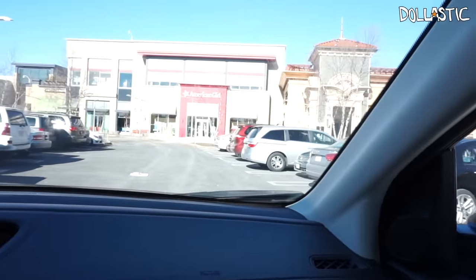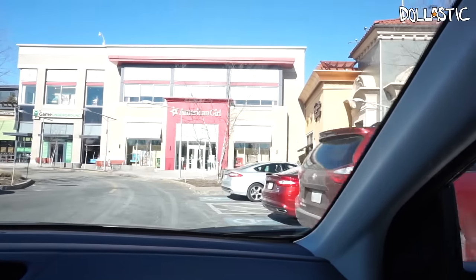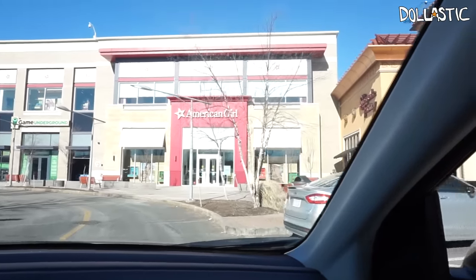We are here! American Girl Place, Boston! Well, that is not in Boston, but in native Massachusetts. Yay! We need to find a cross side.